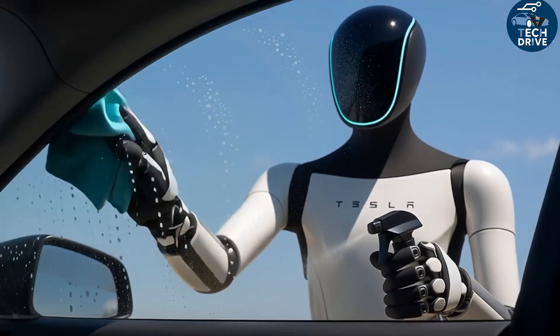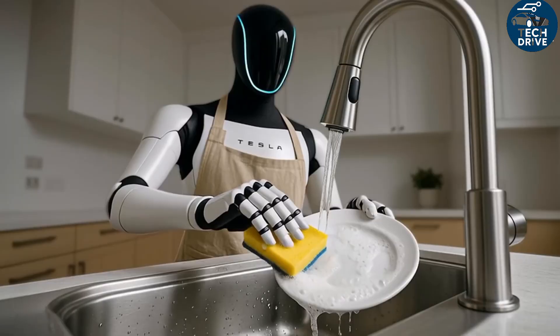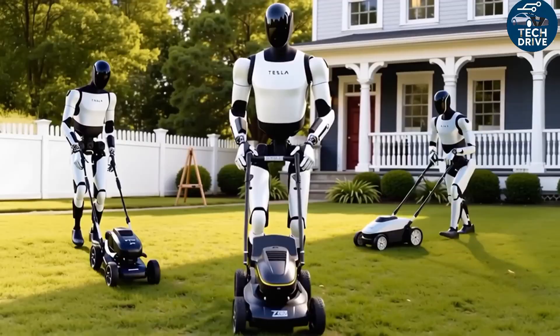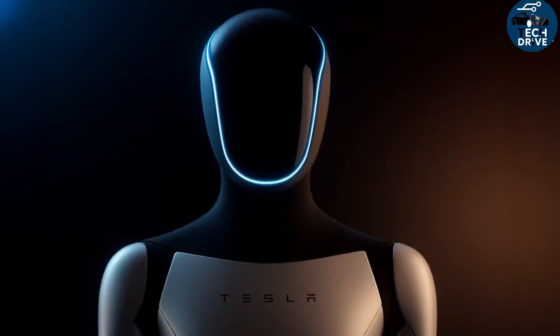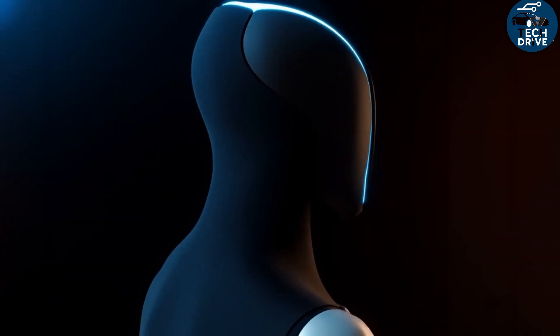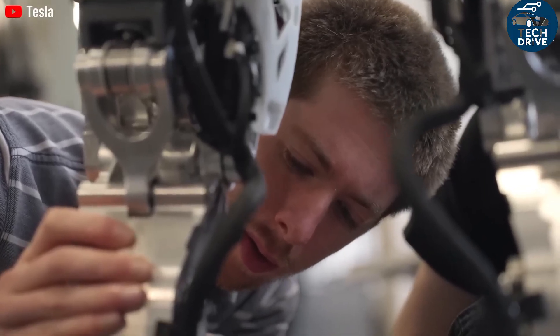He even hinted that people could eventually earn money by renting out their robots, turning them into income-generating machines. Still, many people remain skeptical — spending $20,000 on a robot sounds risky if it ends up gathering dust in the corner. But imagine: after a long workday, you walk into a clean home, dinner's already ready, and the robot greets you politely. You sit down, relax, and it serves you a drink — it's the kind of peace and comfort money can't easily buy.